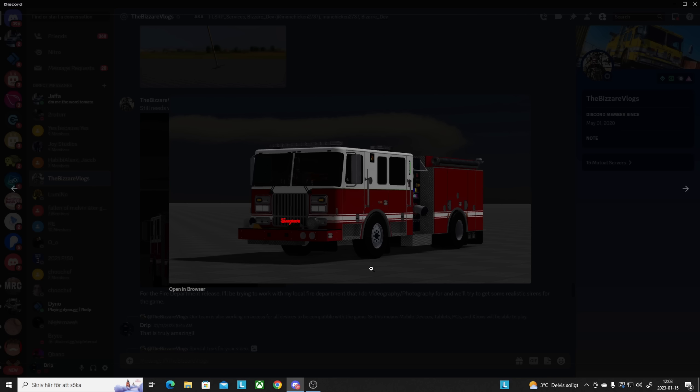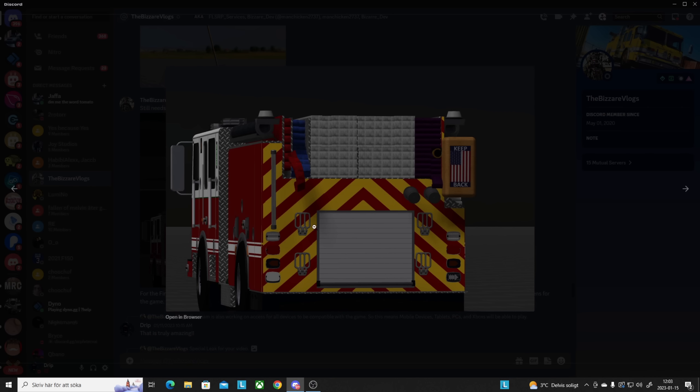Here we got one of the fire trucks and it has this unique style — it's very nicely shaped. As you can see, this is actually pretty beautiful and there's a lot of detailing put into this one, which I really appreciate.